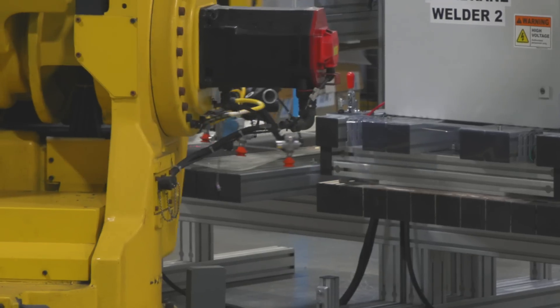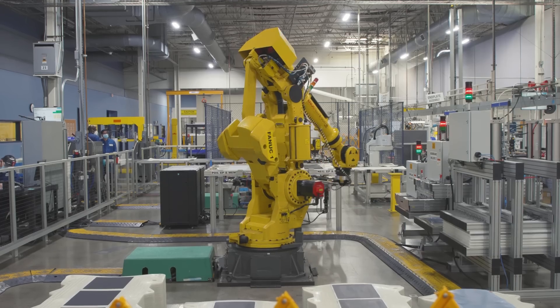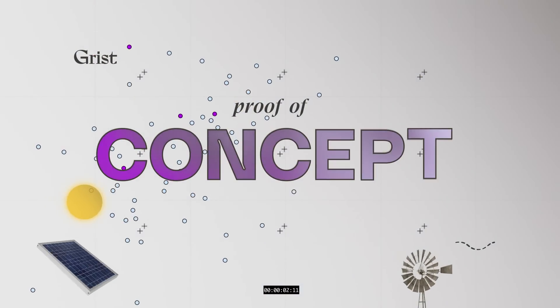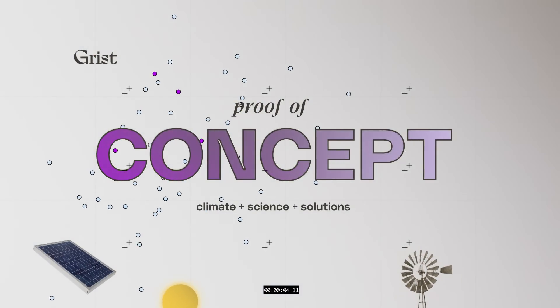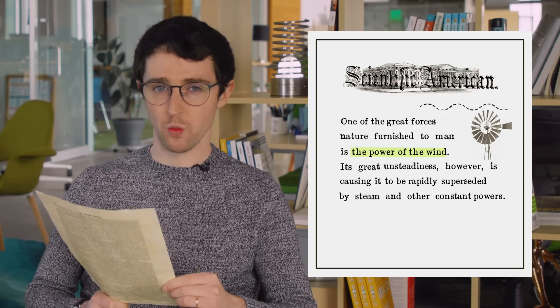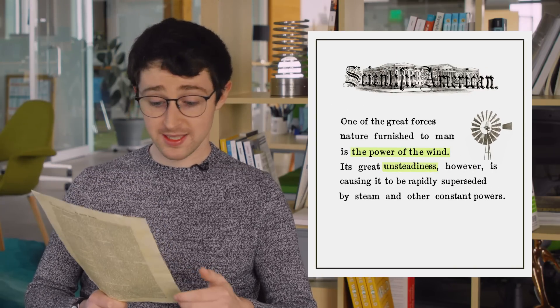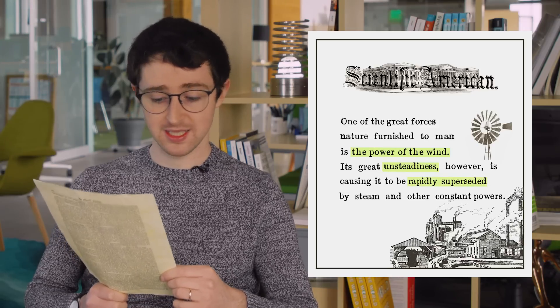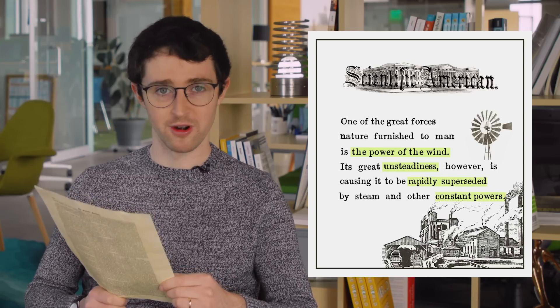And they're part of a wave of cleantech inventions designed to store energy from the sun and the wind, and solve a problem that stumped the energy world for more than 150 years. That problem is summed up in this Scientific American article from 1861: one of the great forces nature furnished to man is the power of the wind. Its great unsteadiness, however, is causing it to be rapidly superseded by steam and other constant powers.